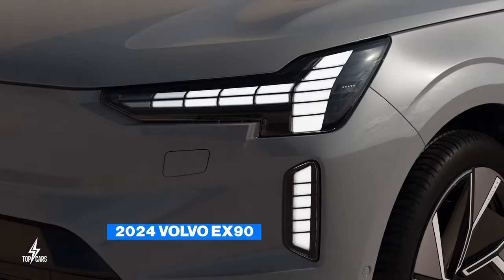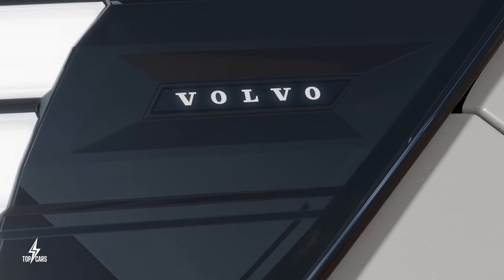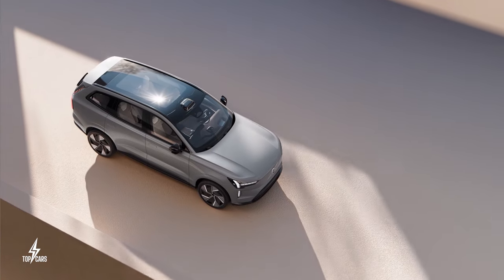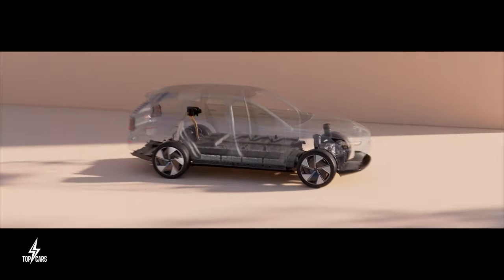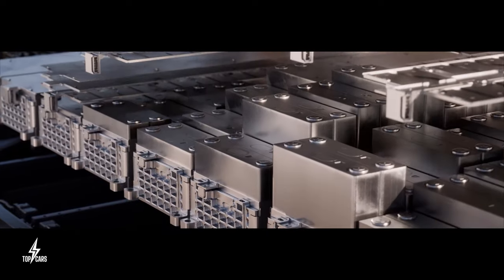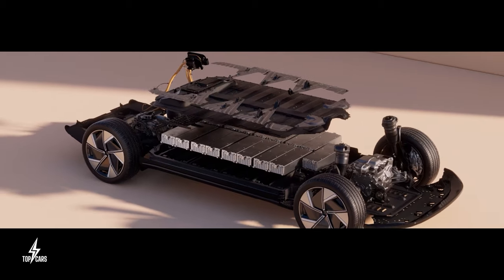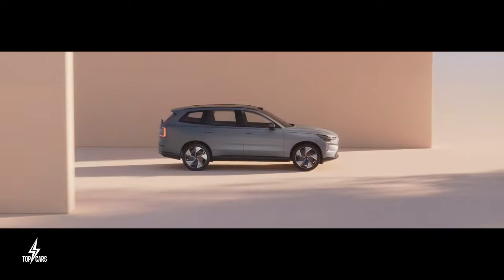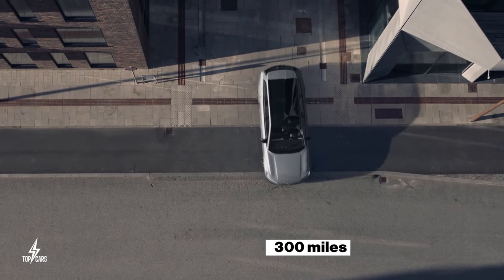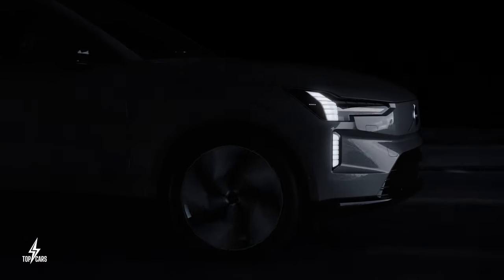The 2024 Volvo EX90 is the Swedish brand's new and updated electric SUV. It is equipped with a 111 kWh battery, which is much bigger than the 78 kWh of other comparable SUVs. Its battery capacity, coupled with its twin-motor all-wheel drive, allows this Volvo SUV to offer a range of about 300 miles, and it can charge from 10% to 80% in just 30 minutes.